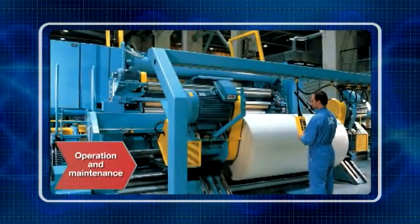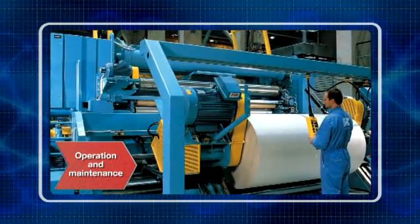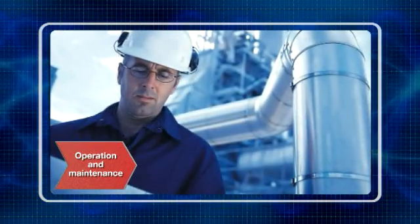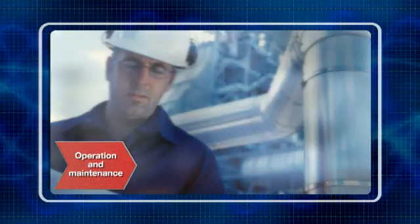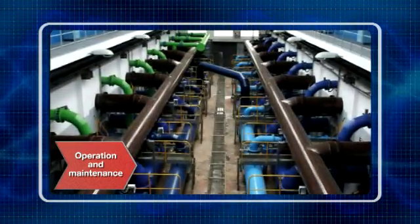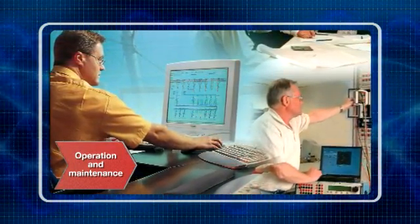From site surveys and remote monitoring services through to preventive maintenance and reconditioning of drives, ABB has all the options covered to keep its customers' processes operational. Should corrective maintenance of drives be needed, ABB offers on-site and off-site repair facilities, fully backed up by the most extensive spares holding.